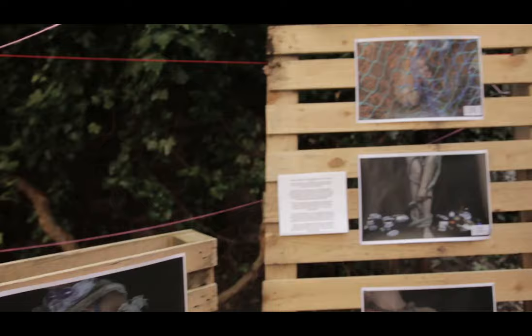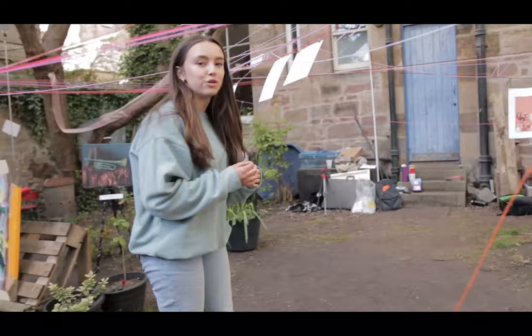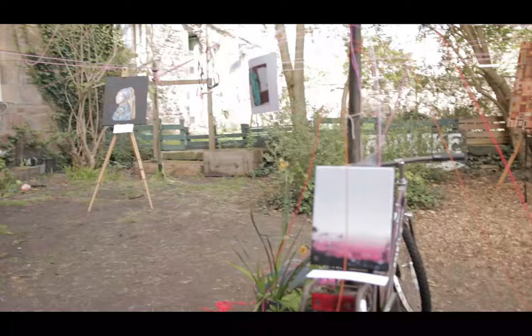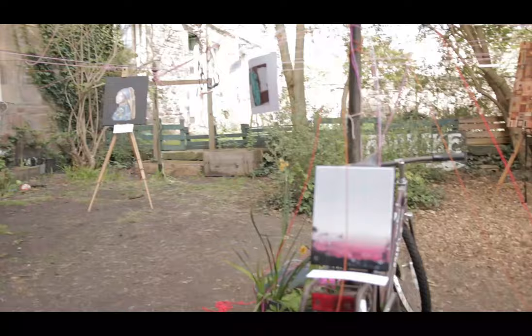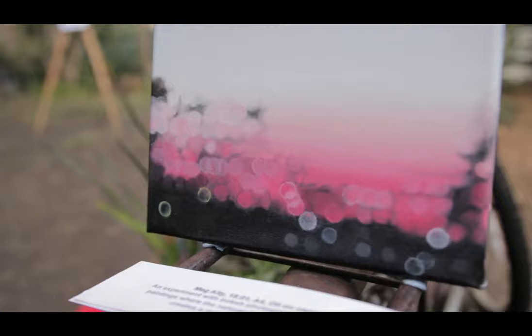You can also find all of the Instagram handles of all of the works exhibited here if you'd like to find out more about the paintings. I'm sure they'd all appreciate a follow and some support with their social media. This next work is by Meg Alty. It is oil on canvas — an experiment with bokeh photography transferred into a painting where the natural light becomes blurred and creates a more serene atmosphere.